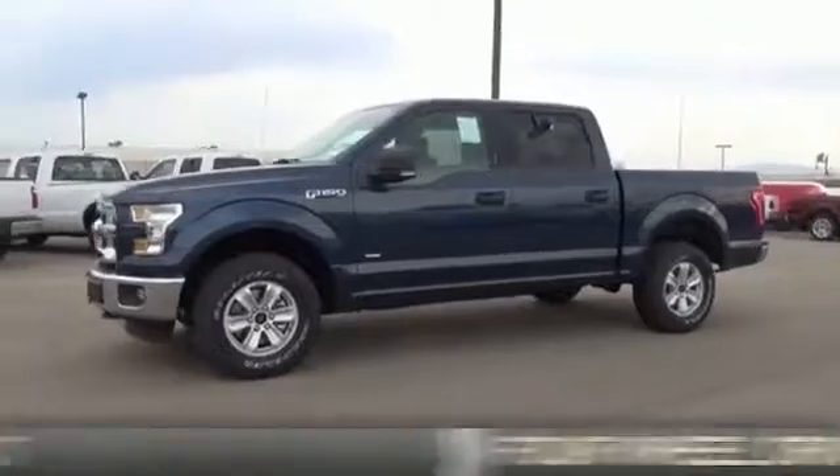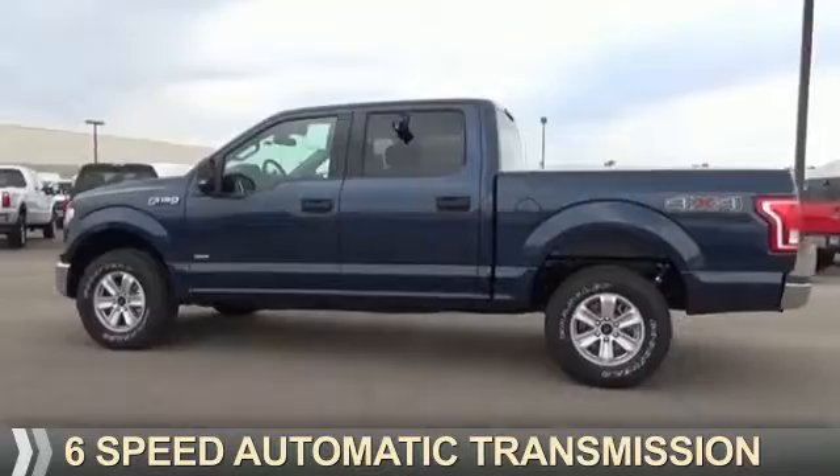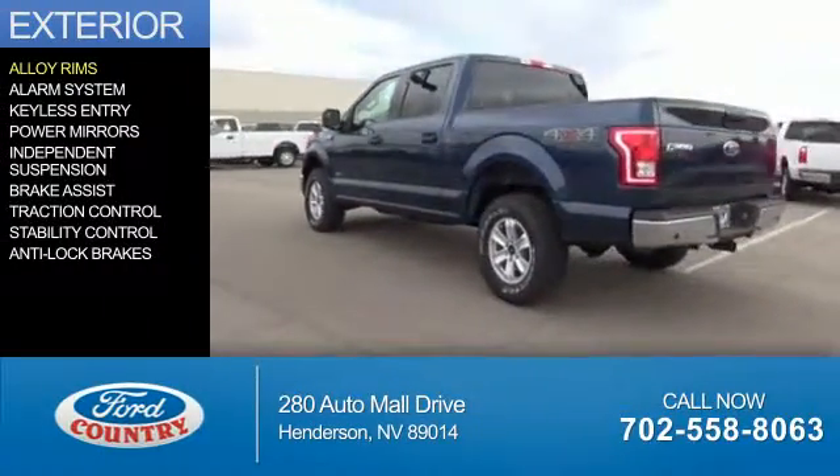It's powered by four-wheel drive, a 3.5 liter six-cylinder engine, and a six-speed automatic transmission. The features include alloy rims,